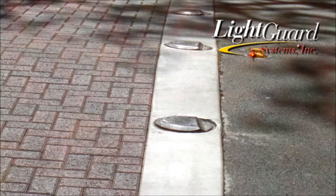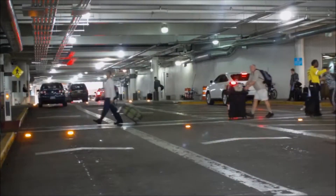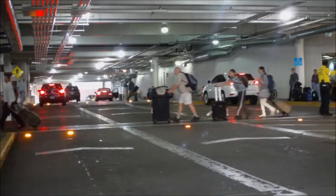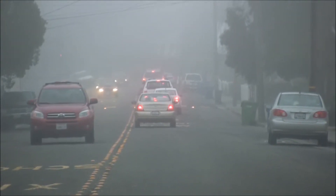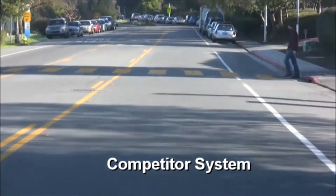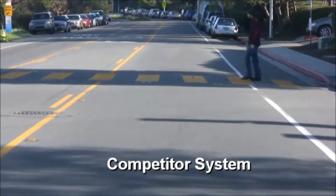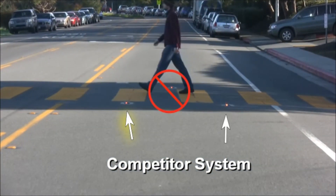LightGuard Systems' IRWL lights face outward from the crosswalk, preventing pedestrians from actually seeing the flashing lights directed at traffic. This unidirectional design feature was essentially mandated by the CT CDC as part of LightGuard's original pre-patent testing in 1993, and even now we believe it ill-advised to go against their advice and risk creating a false pedestrian sense of security.